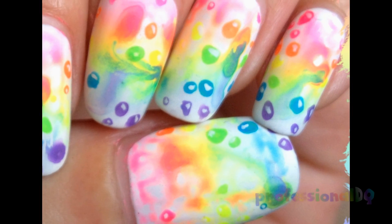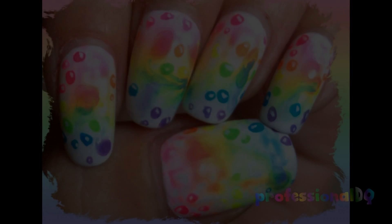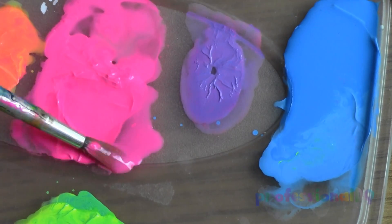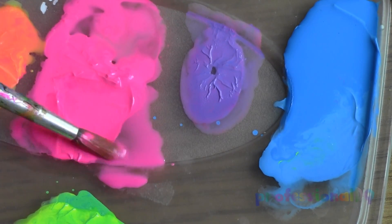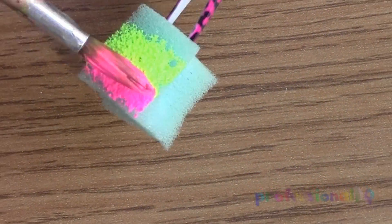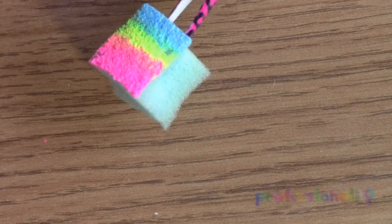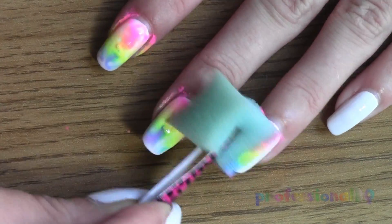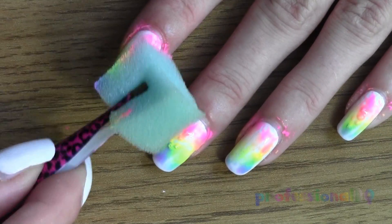For my first video I thought I'd share with you a design that happened completely by accident. I wanted to make a rainbow ombre on all of my nails and I thought that if I watered down the paint to the absolute max the colours would merge together really easily. What actually happened was this — some cool rainbowy psychedelic marble effect.